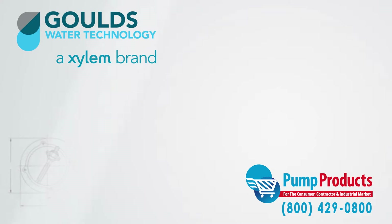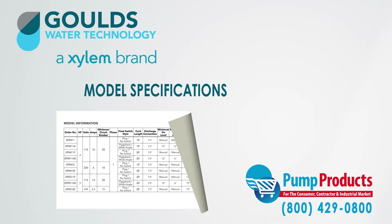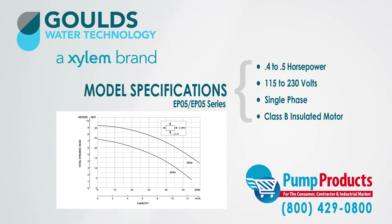Furthermore, our large stock allows us to provide customers with a significant variety of pump options and specifications. The pumps we stock from the series range from two-fifths horsepower to one-half horsepower and 115 volts to 230 volts. They are also available in single phase with class B insulation.